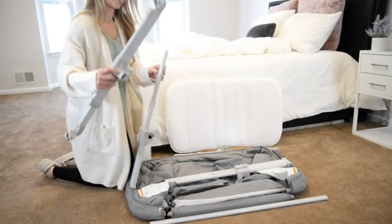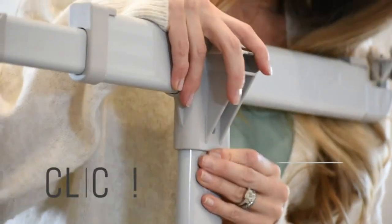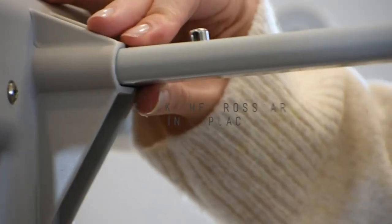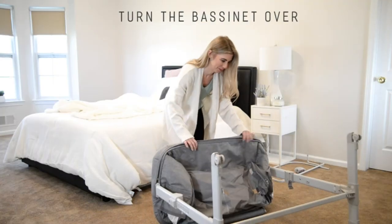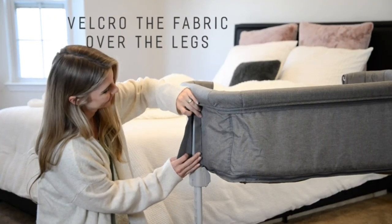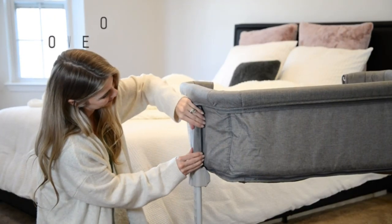The bedside sleeper. You can quickly convert this bassinet to a bedside sleeper by pulling down the zipper. In bedside sleeper mode, it snugs right up against your bed, making it ideal for a newborn and breastfeeding mom. Our baby bassinet is designed to help new moms get back to sleep more quickly after feeding the baby.